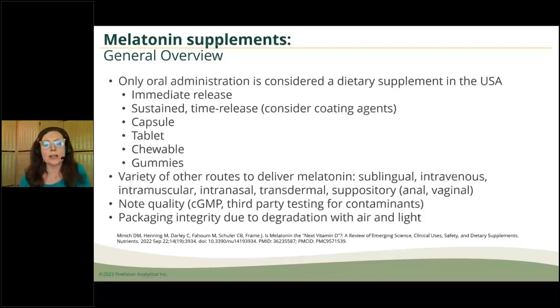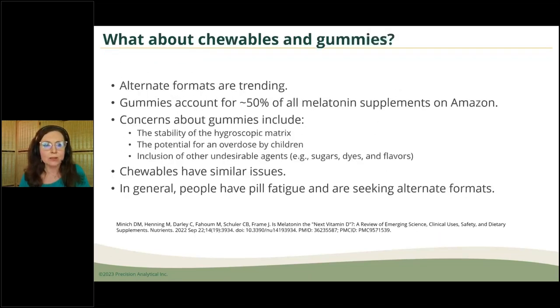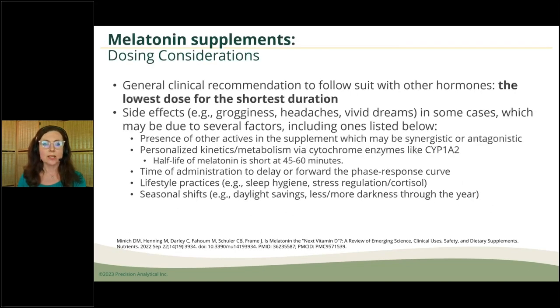For the supplement aspects — I'm not a huge fan of chewables and gummies because it's a hygroscopic matrix with stability issues and a lot of other ingredients alongside melatonin. Many papers, opinion leaders, and clinicians say the same thing: go with the lowest dose for the shortest duration — pretty similar to many other hormones. If a person is taking too high a dose, they can see changes in their dreams, headaches, grogginess, or feeling more sleepy. Keep in mind there are personalized kinetics for melatonin — it goes through cytochrome 1A2 for hydroxylation and typically is then sulfated.